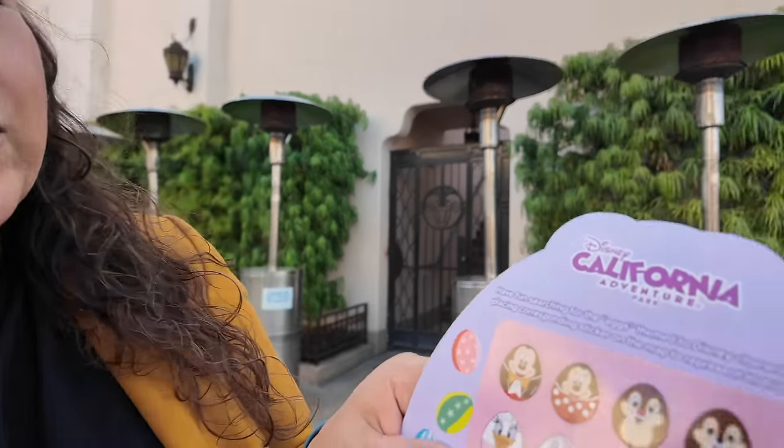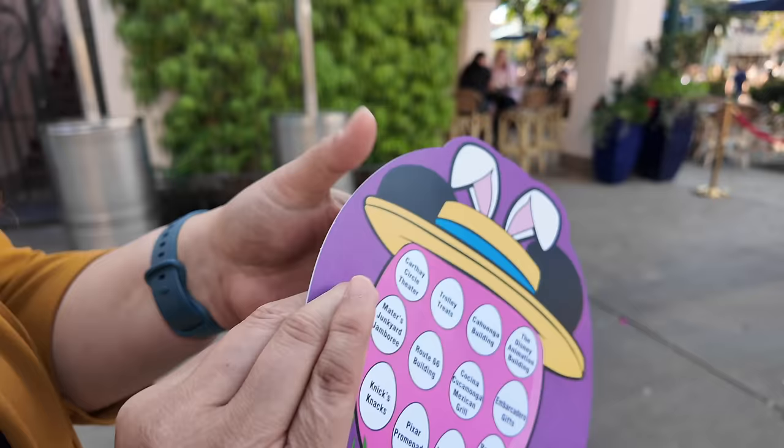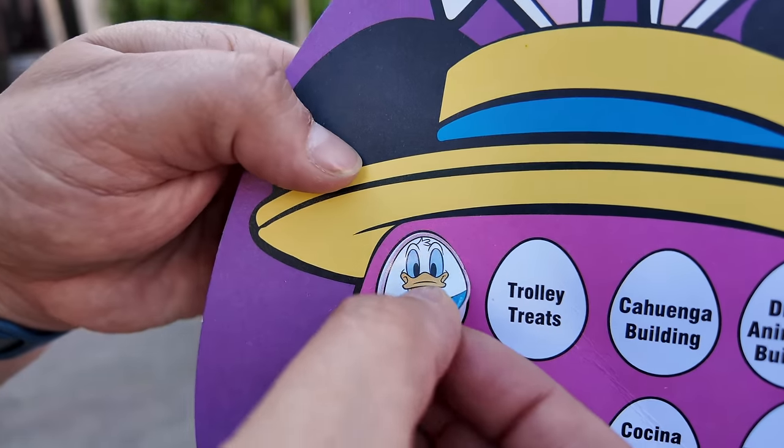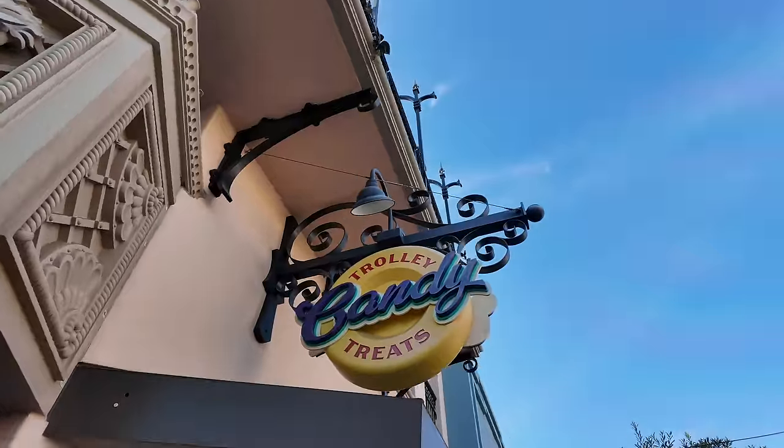There it is — look at that little Donald Duck, he looks so cute! Now that we've found our first egg, Donald Duck, we're going to go on the back where our stickers are and place the Donald Duck sticker on the location where we found it. Let's go to the next stop: Trolley Treats.